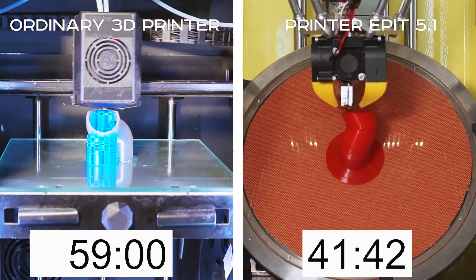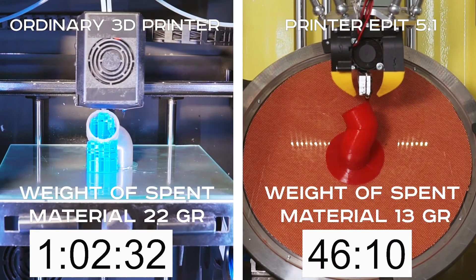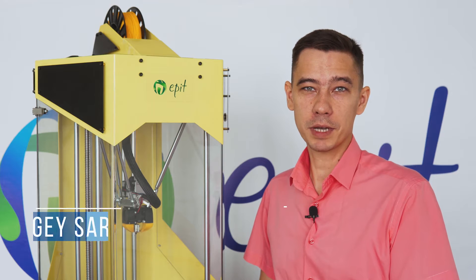You don't need to remove supports and clean the surface from their footprints anymore. You don't risk breaking the model during post-processing. The difference in price compared to any regular printer will pay off in less than a year.